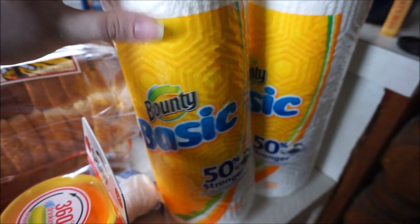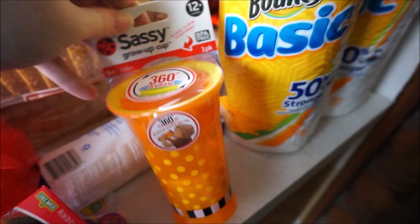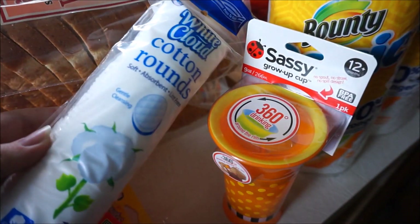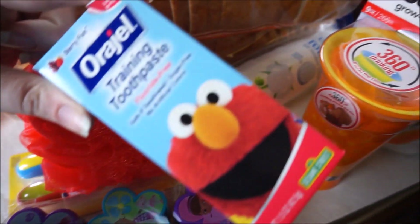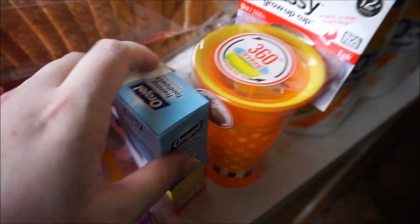We got four of these Bounty Basic individual rolls, but I only kept a couple out to show you. I got this Sassy Spoutless cup for an upcoming review. I needed cotton rounds to take off my eye makeup. Sophie was all out of toothpaste, so I got her some fluoride-free toothpaste. I needed a new loofah.